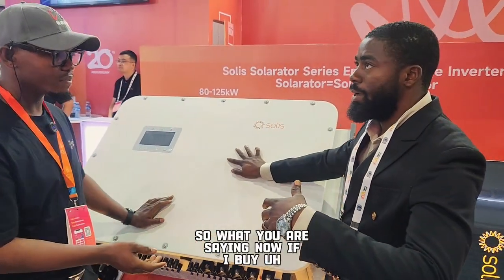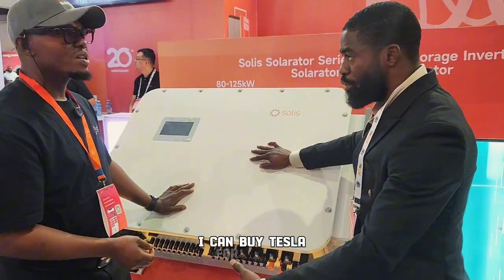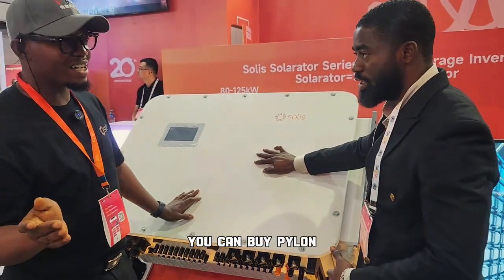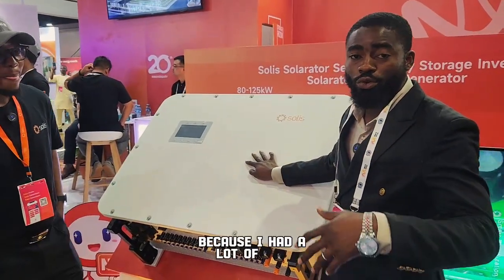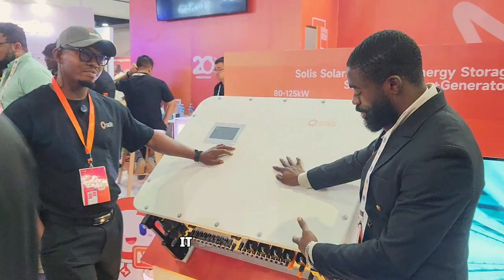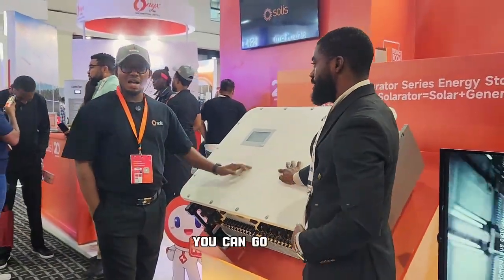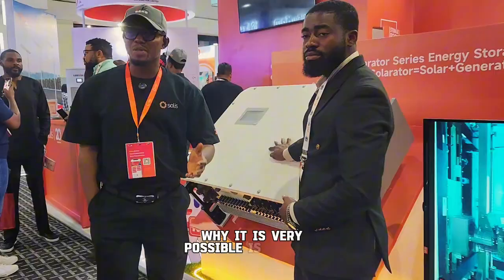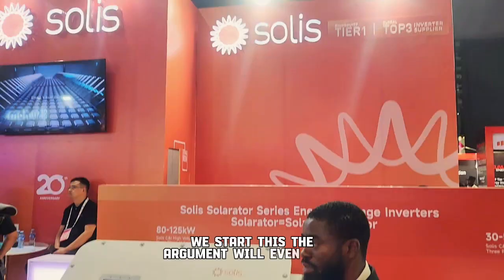So what this means is: if you buy BYD for port one, you can buy Tesla or Pylontech for port two — different brands. I know many of you have been doubting this, thinking it's not possible because most Solis inverters don't come with double BMS. But I've heard it from the engineer himself — yes, it is possible because of the dual BMS. If it was a single BMS, that's when the argument would even exist.